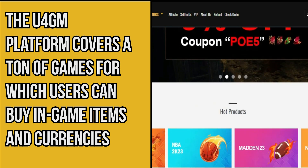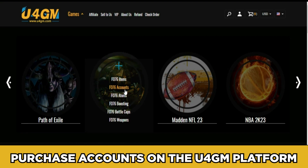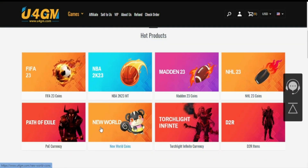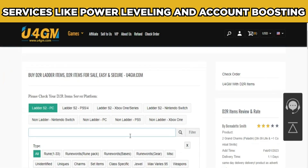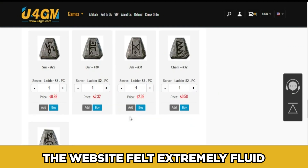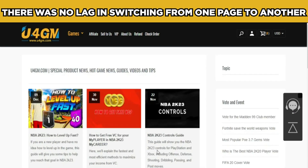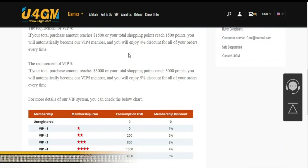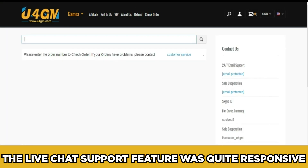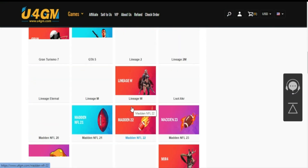Number three: U4GM. The U4GM platform covers a ton of games where users can buy in-game items and currencies, and users can also purchase accounts. It also offers power leveling and account boosting. The website felt extremely fluid with no lag, and switching between pages was effortless. The live chat support was also quite responsive — something that several other online marketplaces don't even offer.